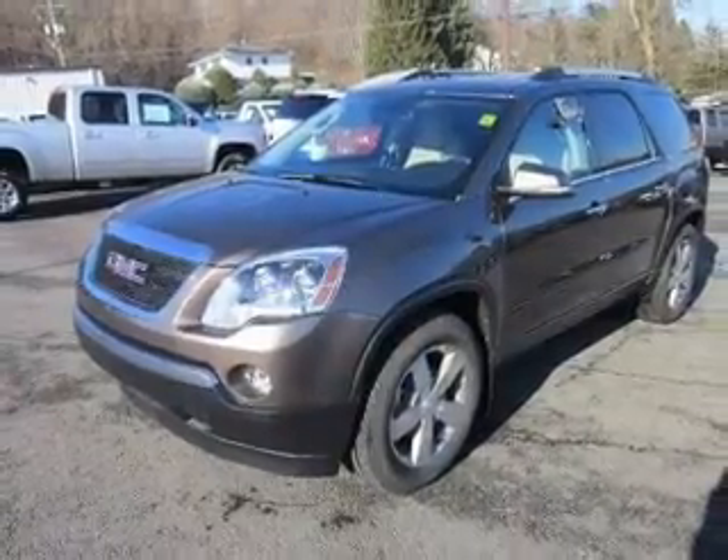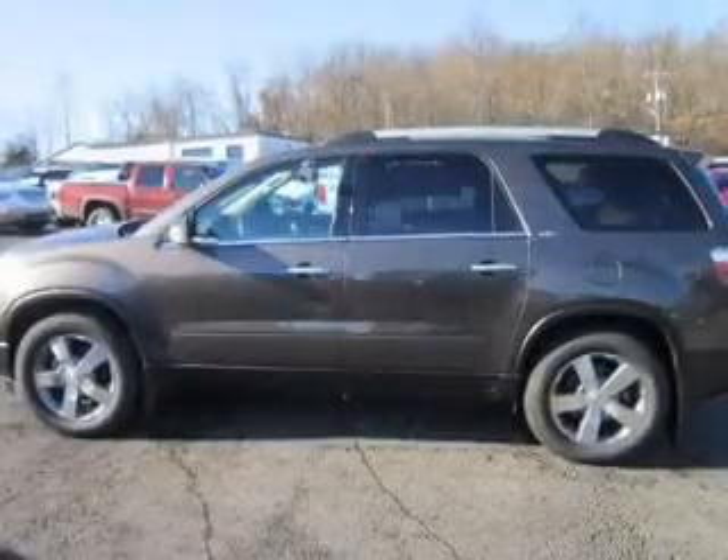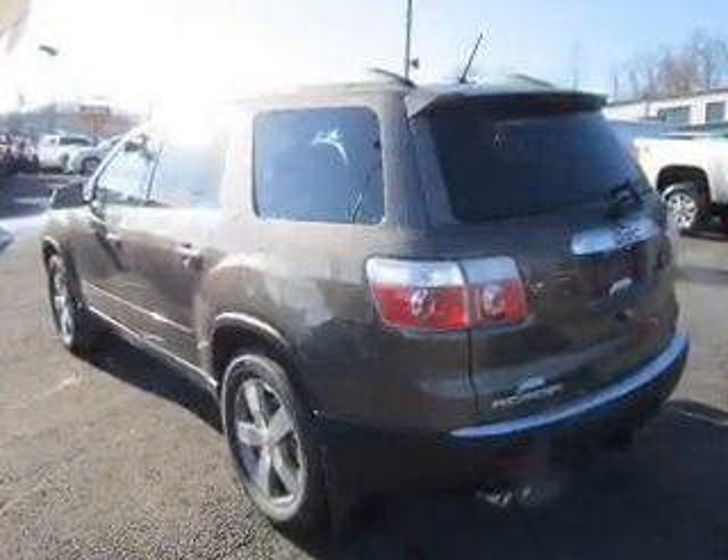Treat yourself to the splendor of a premium sound system. The anti-lock braking system will keep you safe on the road. Let the sunshine in with a sunroof. Power and reliability are a great combination — this vehicle has both.